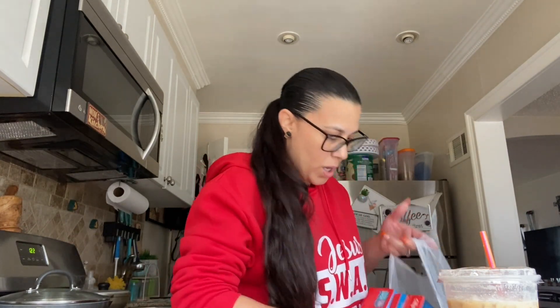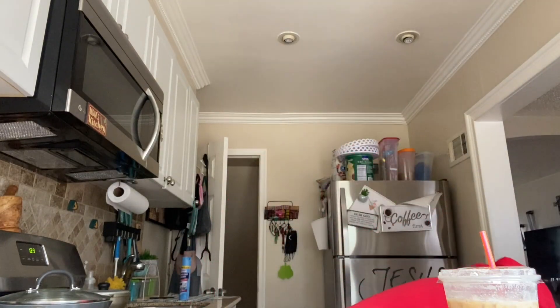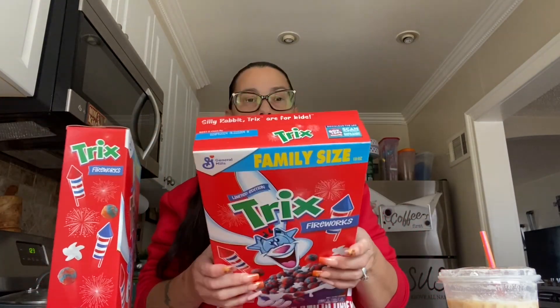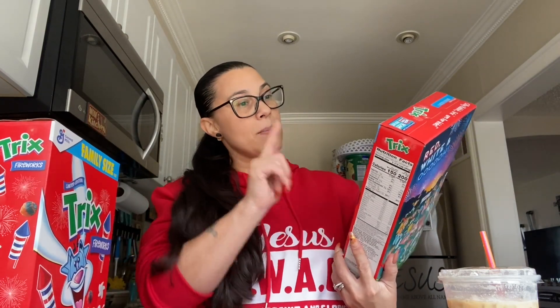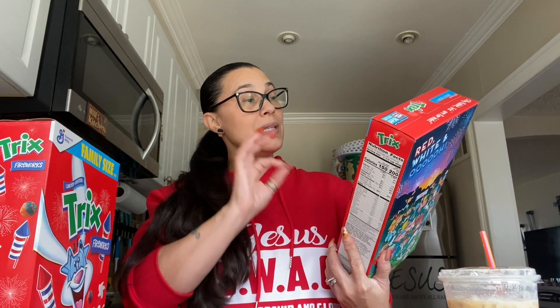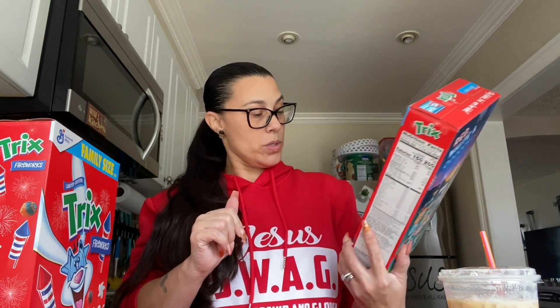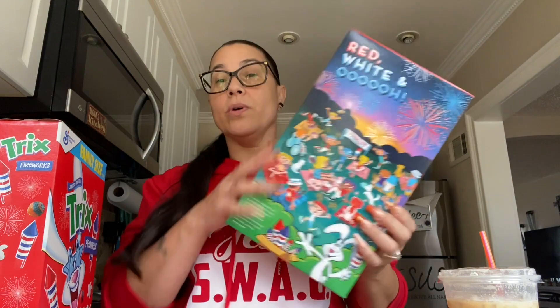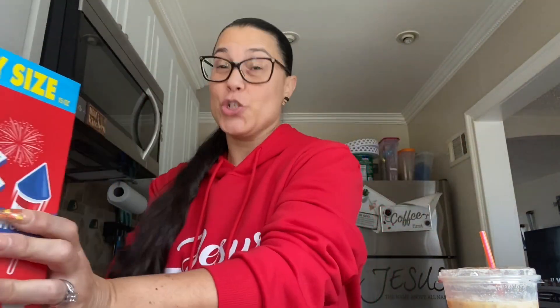In this big bag right here I have — I love Trix! They had these and I grabbed two of them. These are the family size, 15 ounces, limited edition Trix Fireworks. I grabbed two of them because I love Trix. The dates for this are April of next year. I love Trix — tricks are for kids!